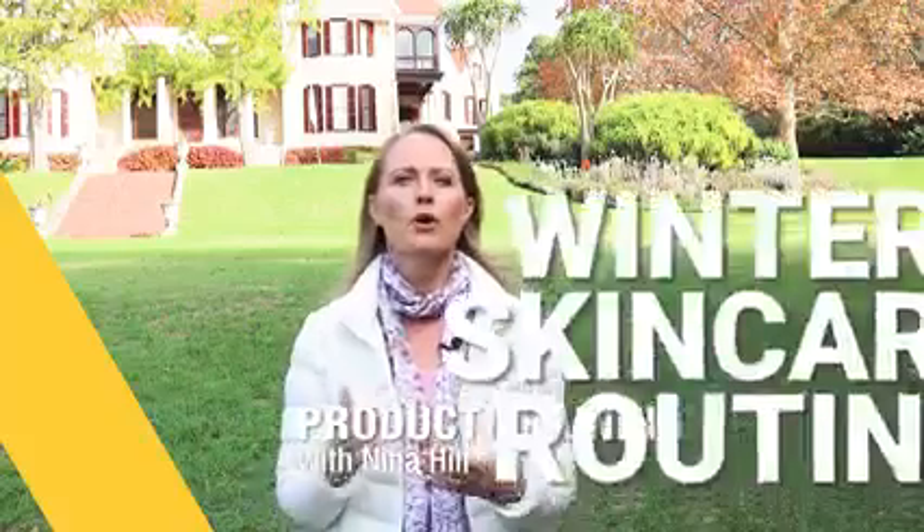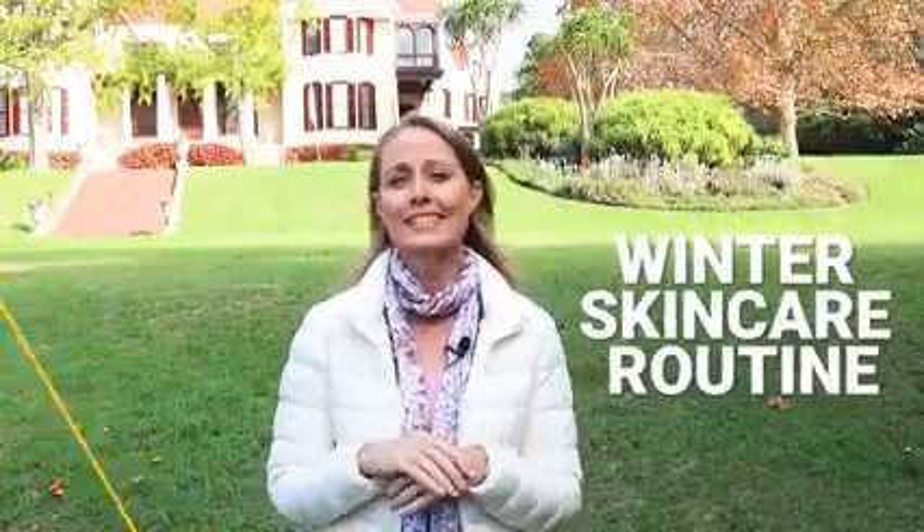Hi, I'm Nina Hill and I'm an FBO just like you are. In this training we will be looking more closely at your perfect winter skincare routine and which of Forever's products can support this.